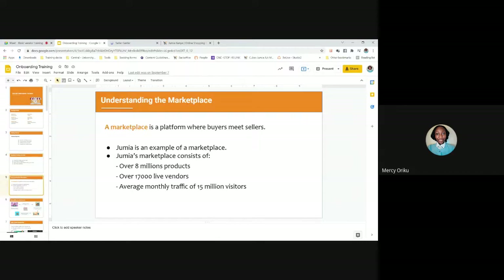A marketplace is what Jumia has — where buyers and sellers meet. The Jumia marketplace currently consists of over 8 million products and over 24,000 live vendors as of yesterday, with an average monthly traffic of 15 million visitors. This number keeps growing daily. It's a growing community and the main purpose is to bring together buyers and sellers.